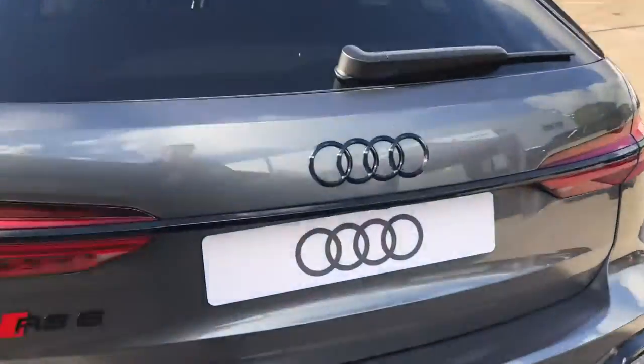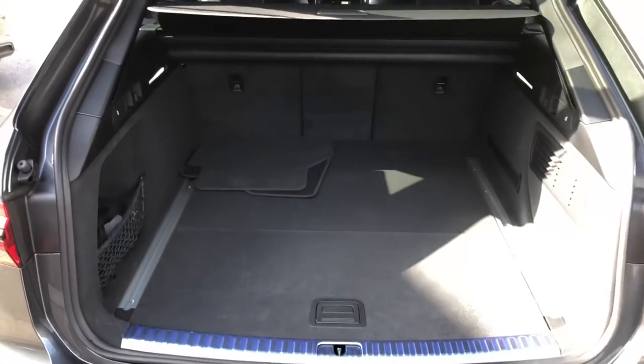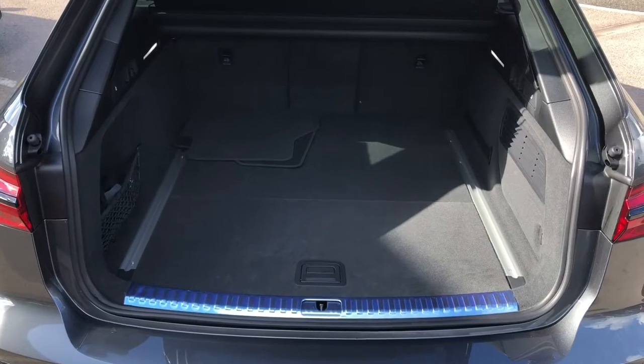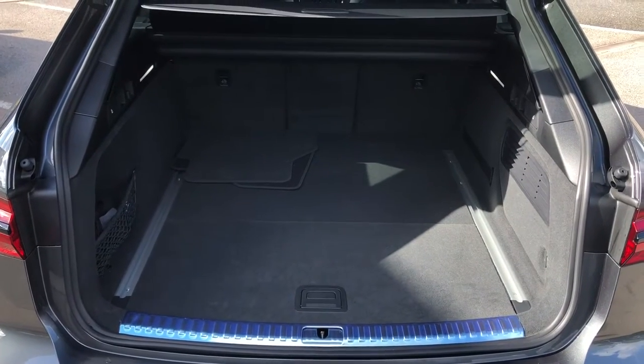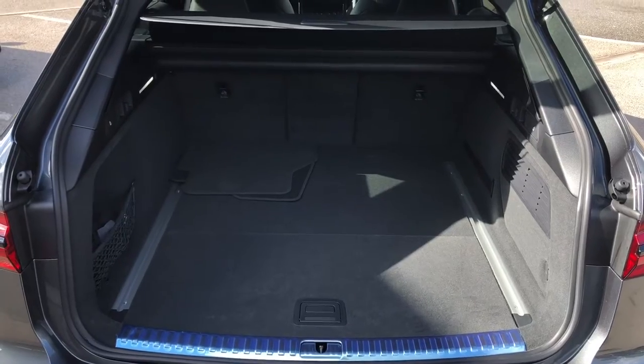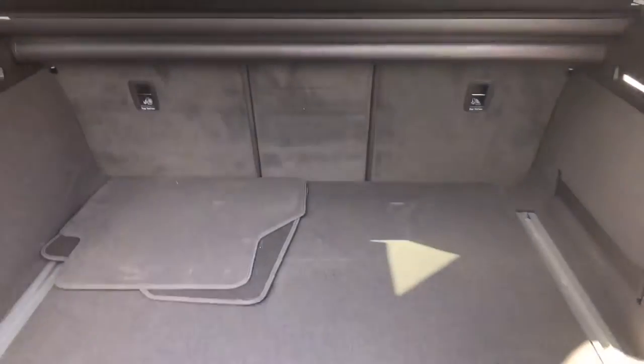The stylish looks continue all the way around. Moving into the boot of the car, you can see we have a very spacious area with plenty of room for suitcases and golf clubs. If you do need a bit more room, you can fold down the rear seats individually to help create an even bigger space. For added ease, the boot lid is also power-assisted, just by clicking the button on the back of the boot lid.